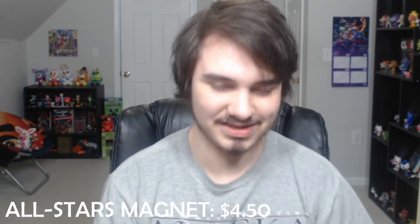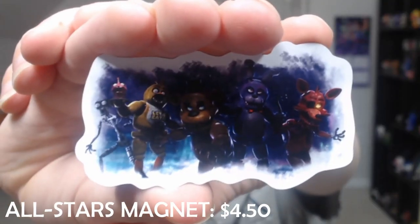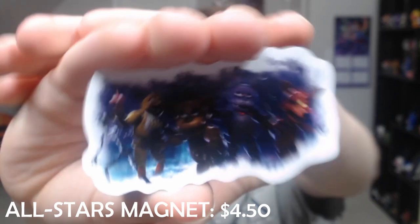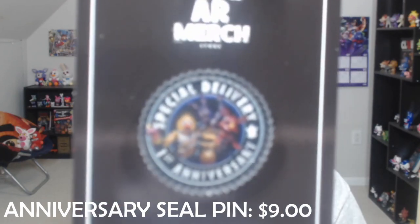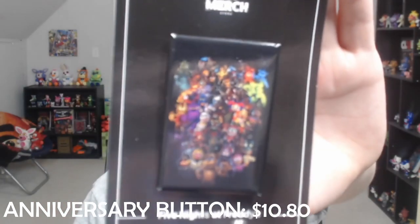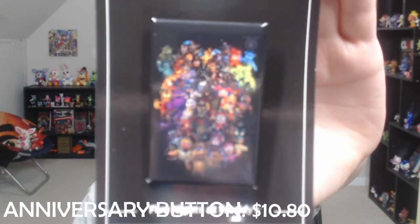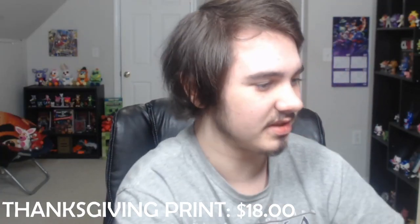And this is actually a magnet, which shows off Freddy, Bonnie, Chica, Foxy, as well as the bear endoskeleton. I have no place to put it right now besides my fridge, but hopefully I find a place for it soon. Then I have some pins and buttons. This design we've seen previously on a sticker, but this time it's a pin. And this is the big group pin or button — I don't really know which one it is. It has all the skins and characters released so far in FNAF AR. The camera is not focusing — god dang it.